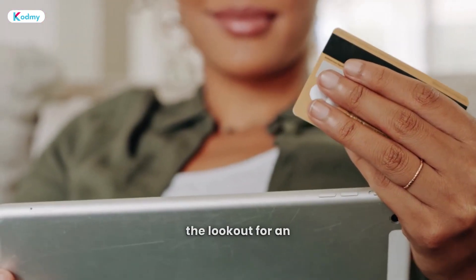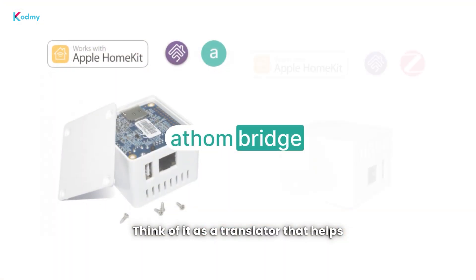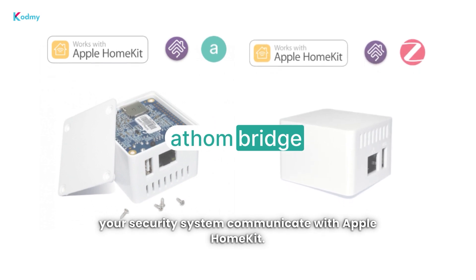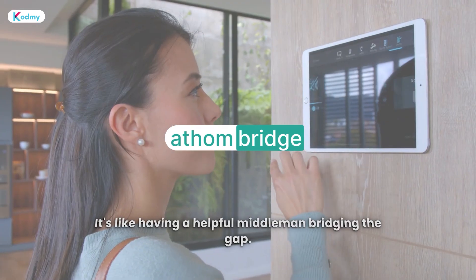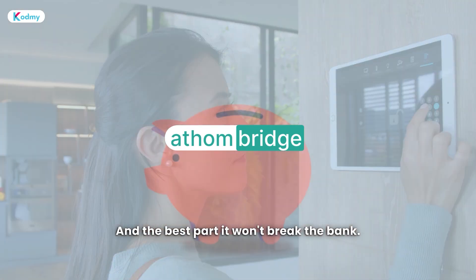If you're on the lookout for an affordable option, consider Atham Bridge. Think of it as a translator that helps your security system communicate with Apple HomeKit — like having a helpful middleman bridging the gap. And the best part? It won't break the bank.